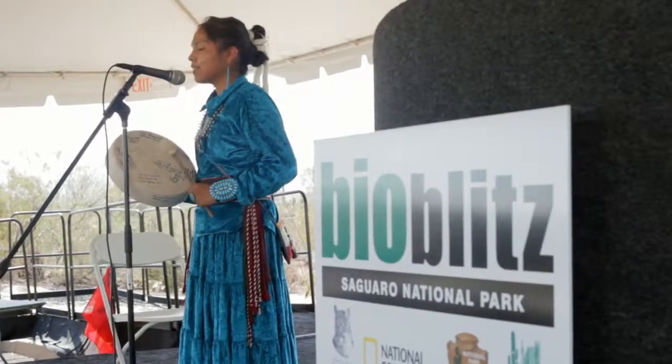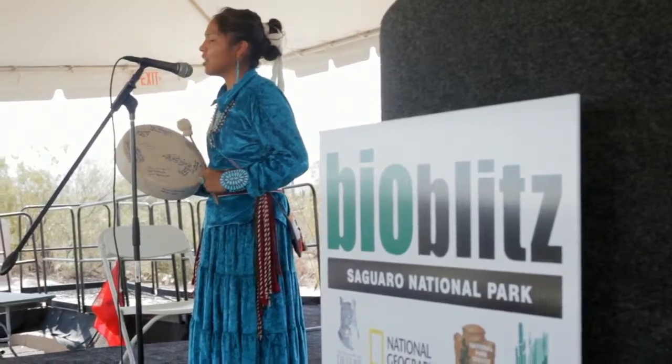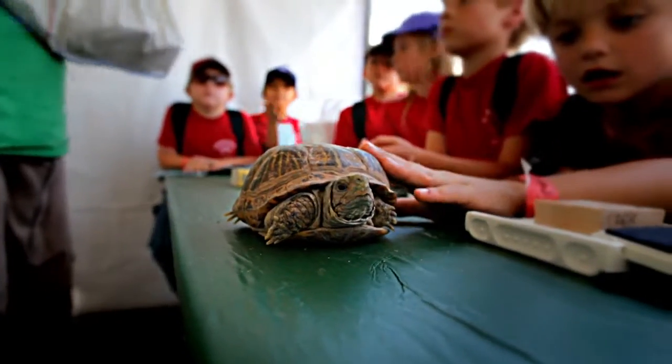We've had a really good turnout. I think the word has really gotten out. We've also brought in different arts to help draw in the artistic community here in Tucson. You see people light up all over the place — adults and kids. It's been a really great event.